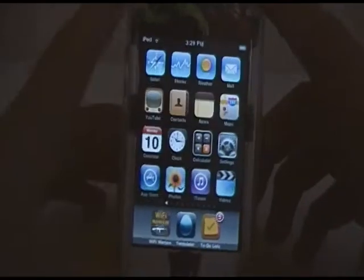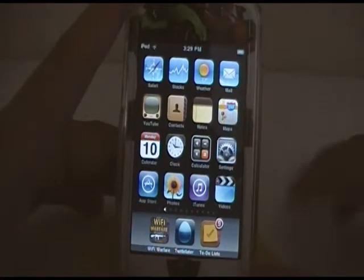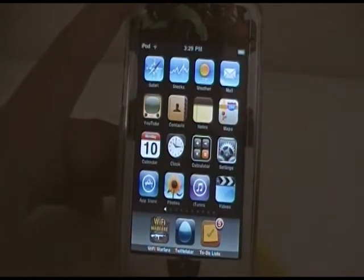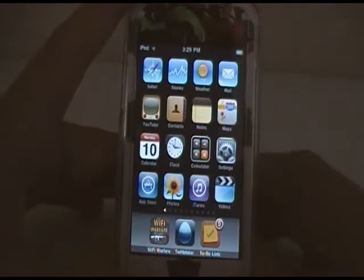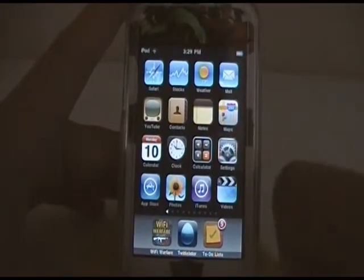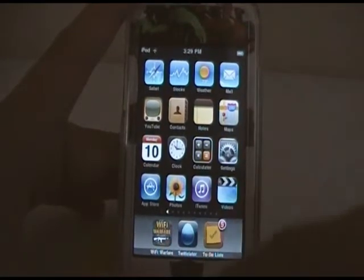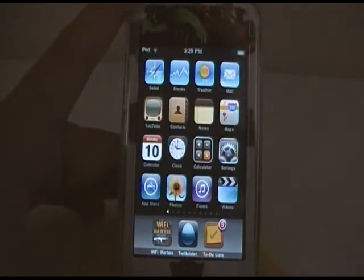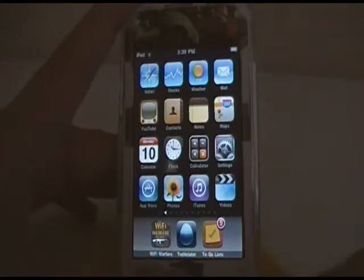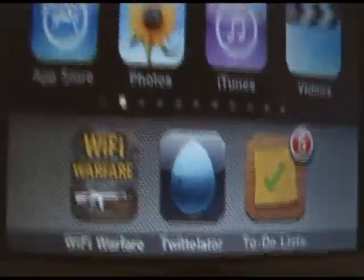Alright, so here on the home page it's just basic. I'll close the lights — there you go. It's just basic iPod apps: Safari, Stocks, Weather, Mail, YouTube, Contacts, Notes, Maps, Calendar, Clock, Calculator, Settings, App Store, Photos, iTunes. Right here on my dock there are only three apps right now, but I will be adding them: Wi-Fi Warfare, Twidletter Pro, and To-Do List 2.